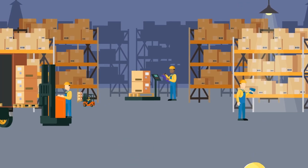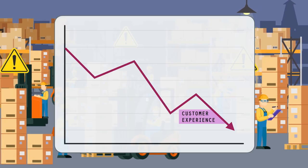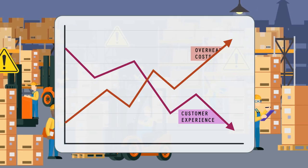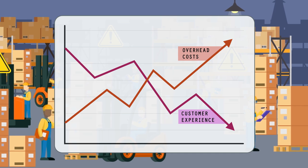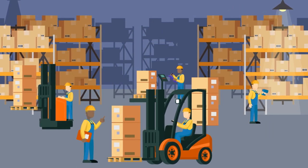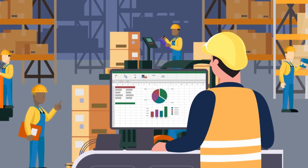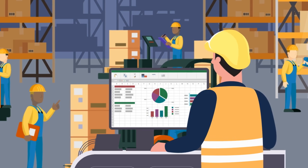An inefficient warehouse can cause a delay in delivery times, which negatively impacts the customer experience and incurs unnecessary overhead costs. So the goal of warehouse automation is to reduce repetitive physical work and manual data entry and analysis that can cause slowdowns in order fulfillment and inventory control.